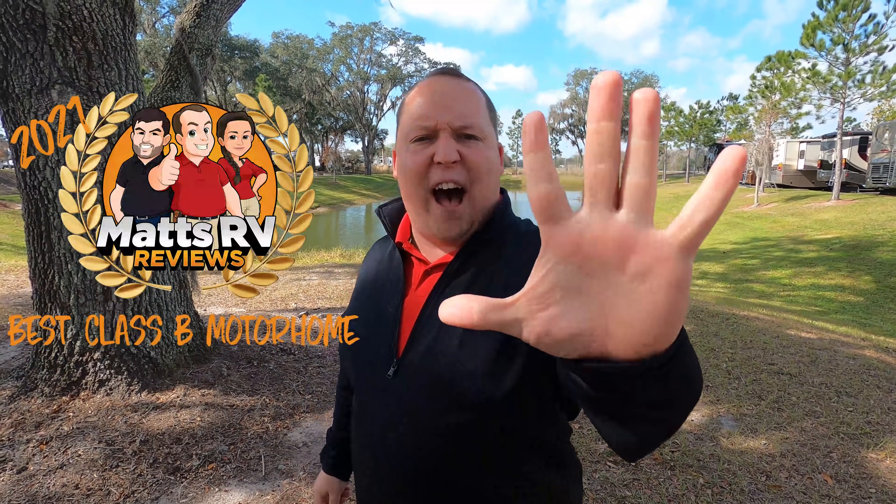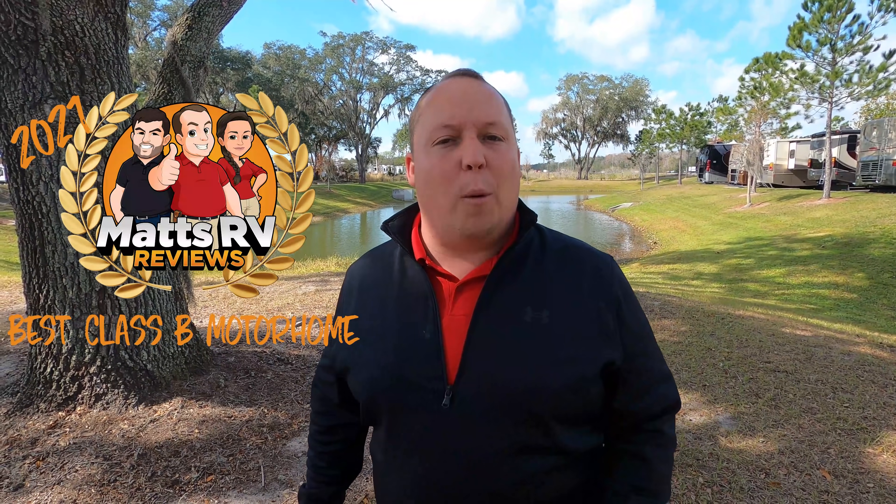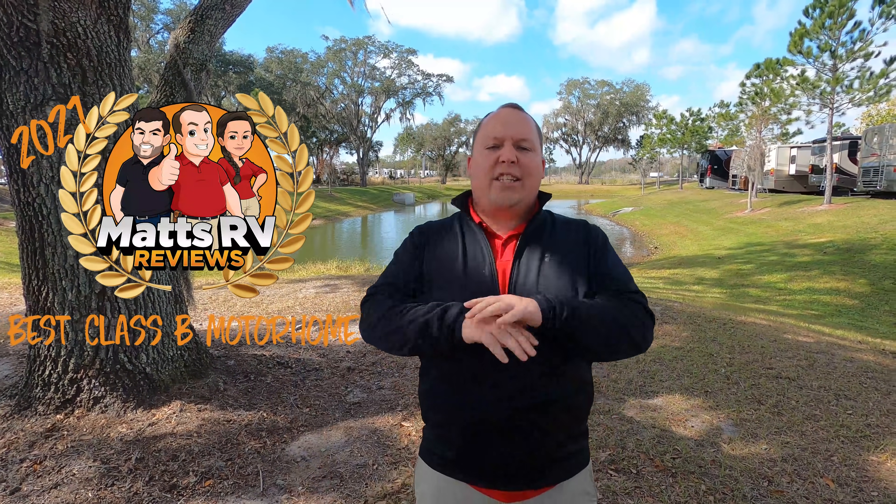Hey everyone, I'm Matt. Welcome back to another video. Today I'm super excited — it's the Matt Sarveen Reviews Awards, and today we're taking a look at the top five Class B motorhomes for 2021. We searched through every Class B motorhome on the market today, and it was tough, but we did come up with our top five, and you won't believe who got the number one spot.